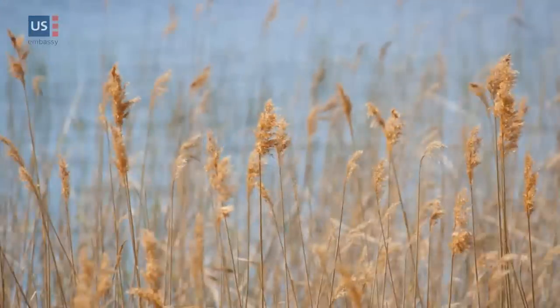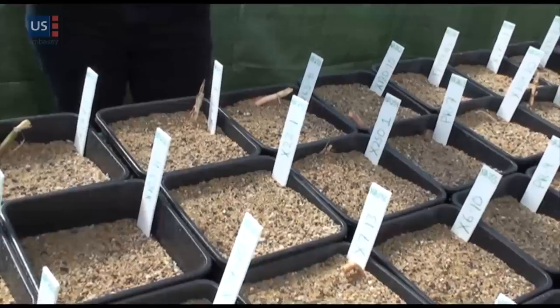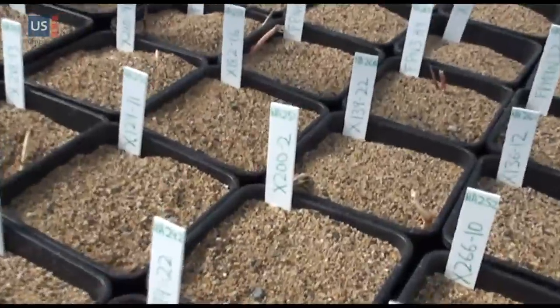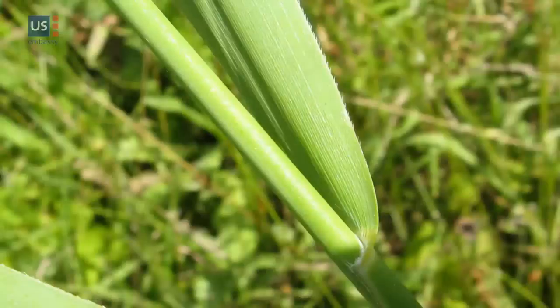Phragmites is found all over the world, and when I've been visiting different herbaria across Europe, the curators all say to me, 'Nobody looks at this plant — it's so common, why would you want to study it? Nobody ever looks at this collection.' But for me, it's especially interesting precisely because it is so common. That means we can find it everywhere and really understand how it differs globally. People tend to study rare plants, but I'm more interested in the common ones because I think we can learn a lot from them.